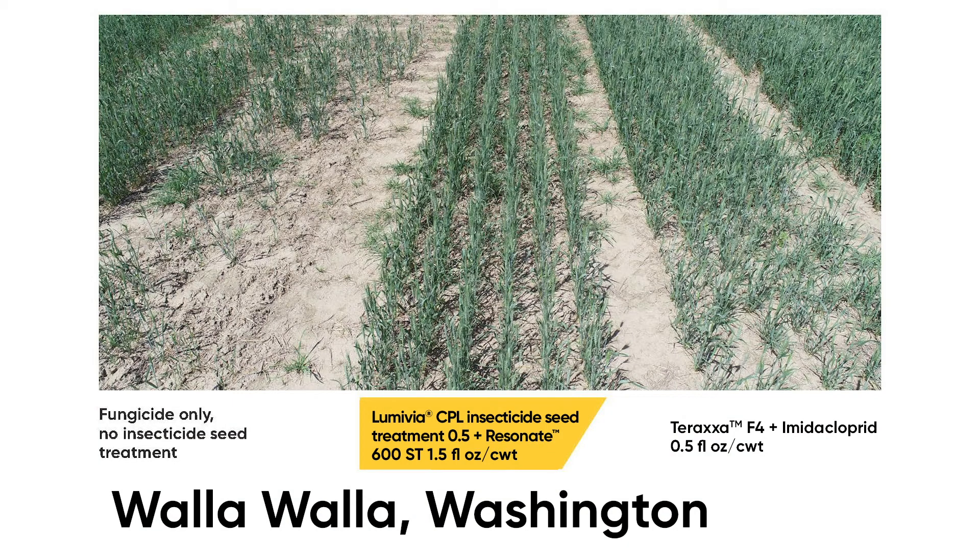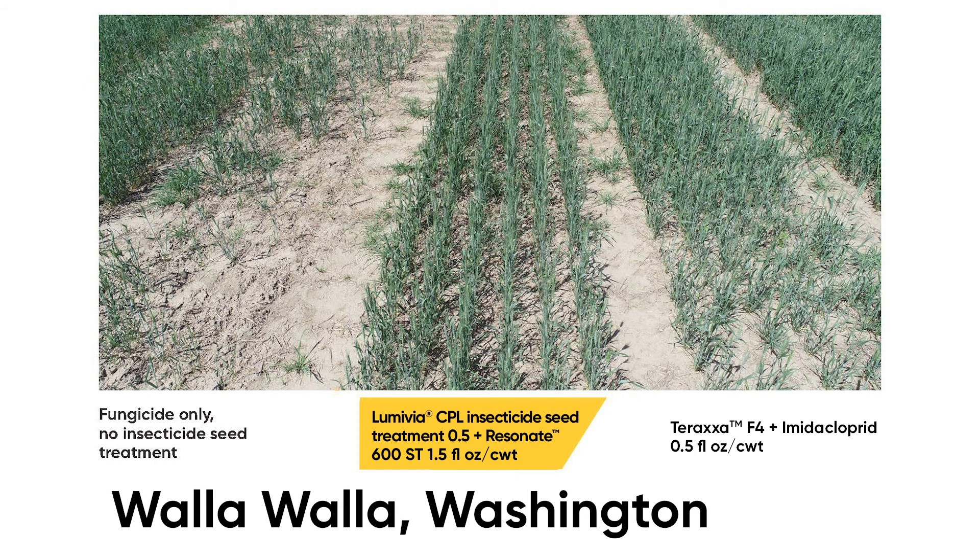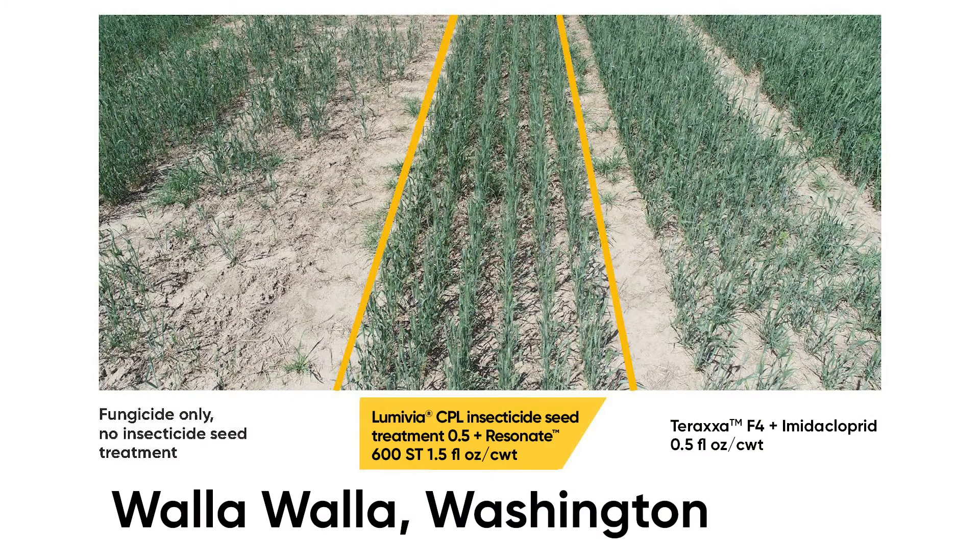Here we have a spring wheat research trial in Walla Walla, Washington, that has experienced extreme wireworm pressure. On the left, we have a plot treated with a fungicide only, no insecticide. As you can see, the crop has been destroyed with less than 10% stand. This section treated with Lumavia CPL insecticide seed treatment at a half ounce per hundred weight, plus imidacloprid at an ounce and a half per hundred weight, is thriving despite the heavy wireworm pressure. A new competitive offering was less effective than Lumavia CPL, with a few more patchy areas visible in that plot.